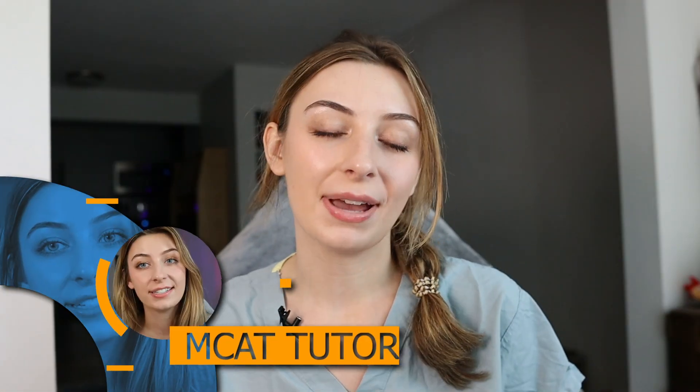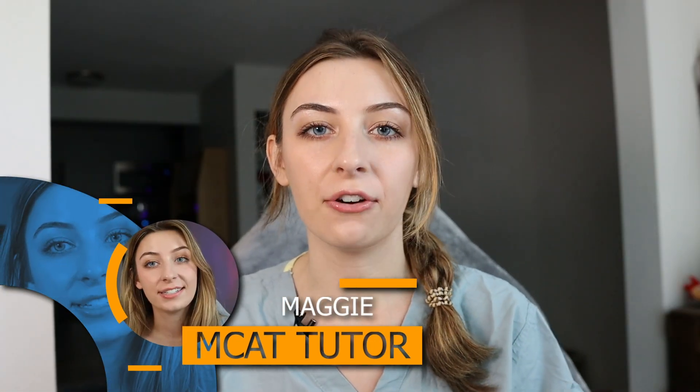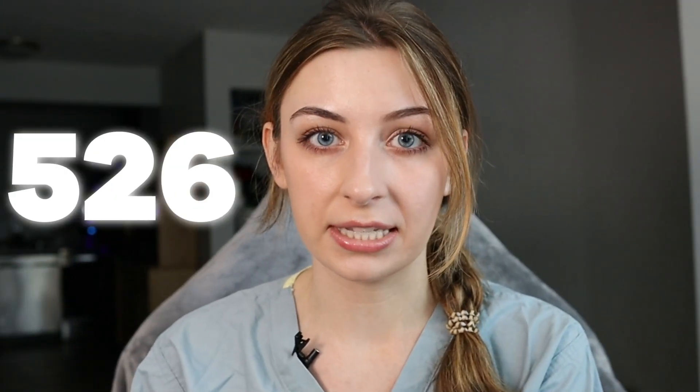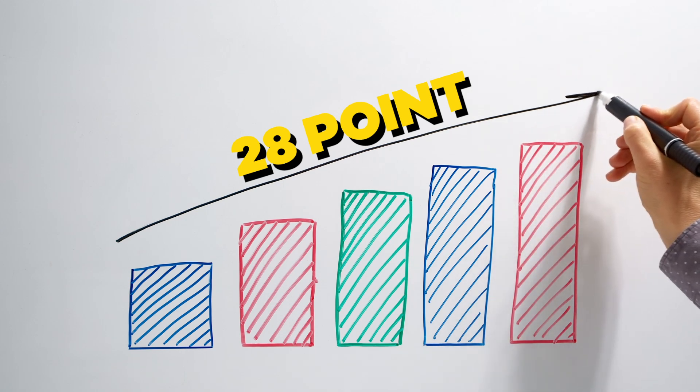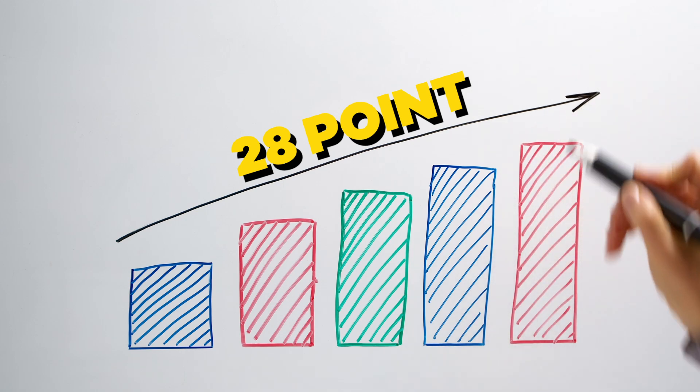Hey everyone, welcome back to the channel. My name is Maggie. I'm a third year medical student, a former professional MCAT tutor, and I scored a 526 on my exam when I sat for it in January of 2021, which was almost a 30 point increase — a 28 point increase from where I first started on my first diagnostic exam. Today, I want to make a video about some of the best things that I did to actually see that score increase.